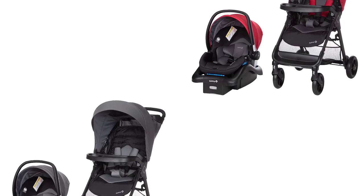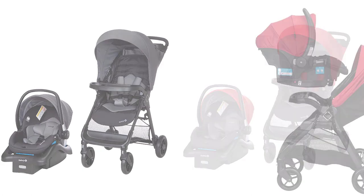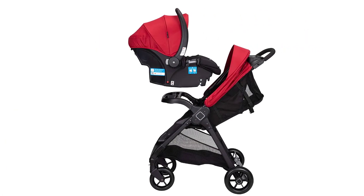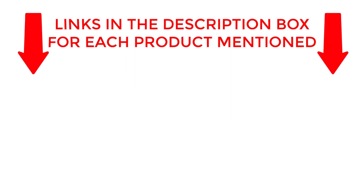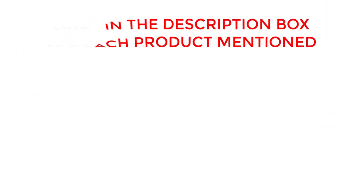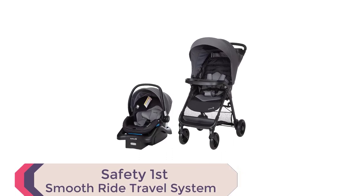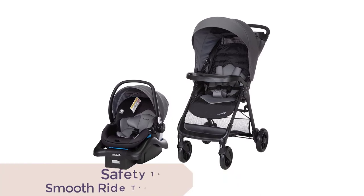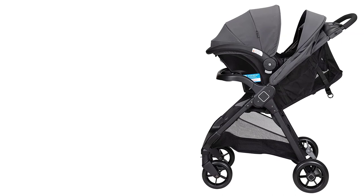In this video, we'll take a closer look at the Safety First Smooth Ride Travel System — the ultimate choice for parents who want a safe, comfortable, and convenient travel system for their little ones. The Safety First Smooth Ride Travel System with onboard 35LT infant car seat is an all-in-one travel solution that ensures your baby travels in comfort and style.